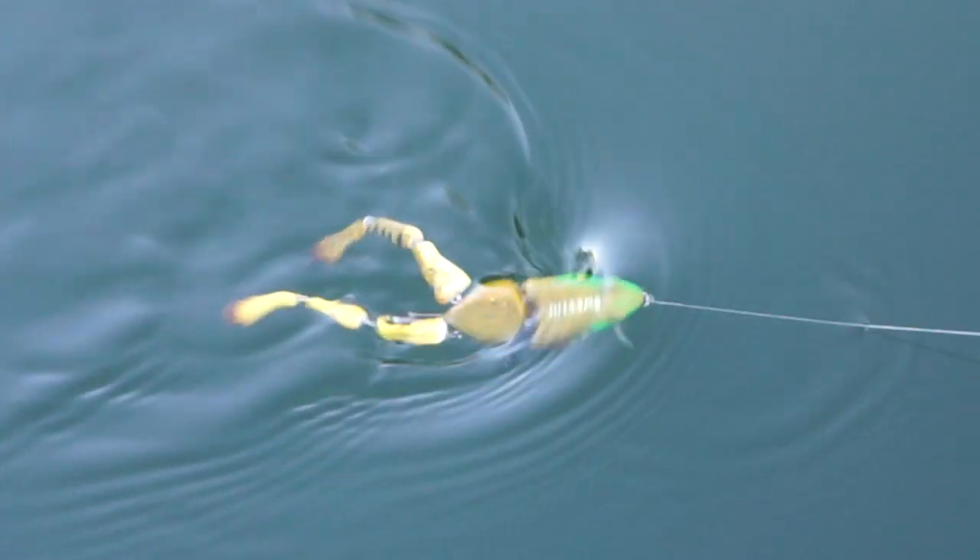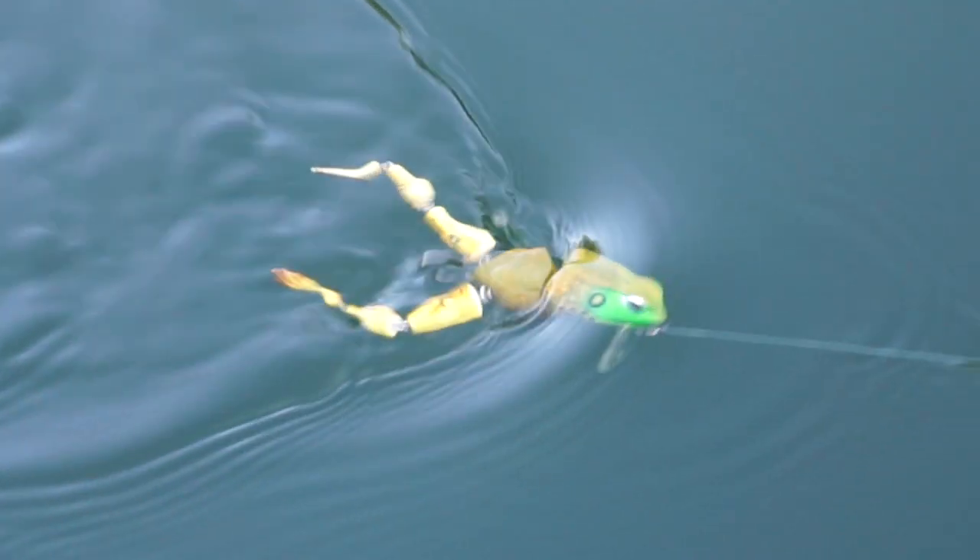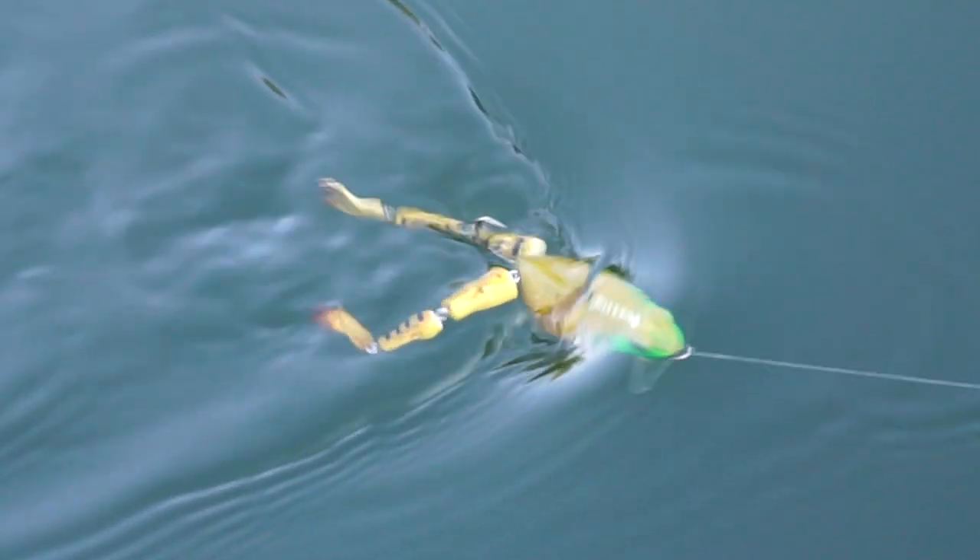Why? I can tie it on, cast it, and instantly I have a lure that has great swimming action.